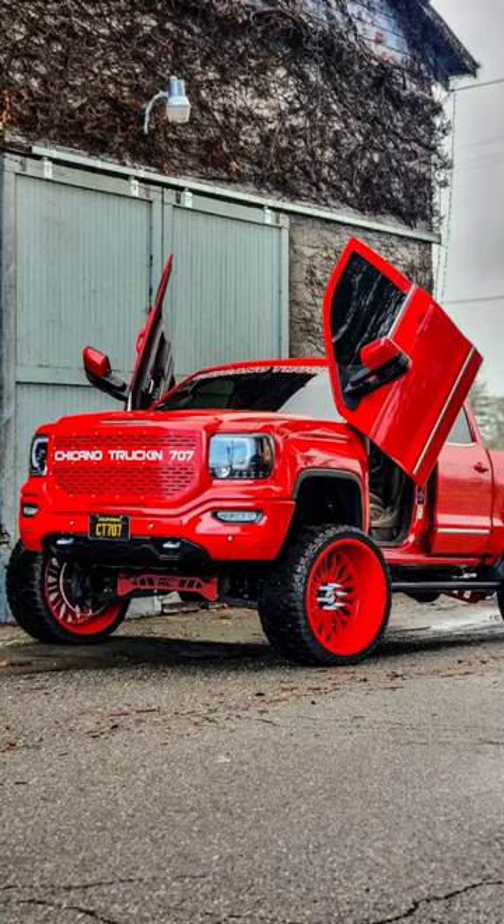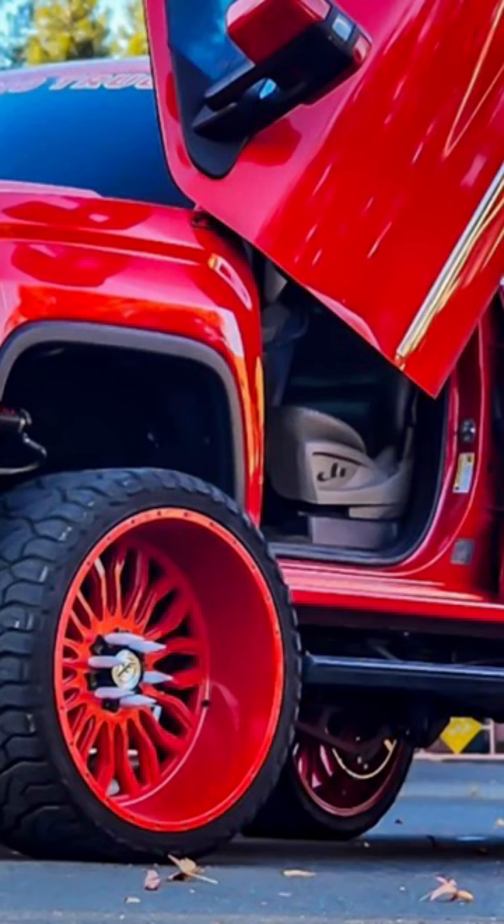I'd give it like an eight — it's stuck to a theme. There's a lot done to it, clearly it has Lambo doors. The effort is there, everything's color matched, same color throughout, he's got a theme. But it looks like a completely stock interior, and you don't do Lambo doors and leave them up all the time if you have a stock interior. Rate this truck one through ten.